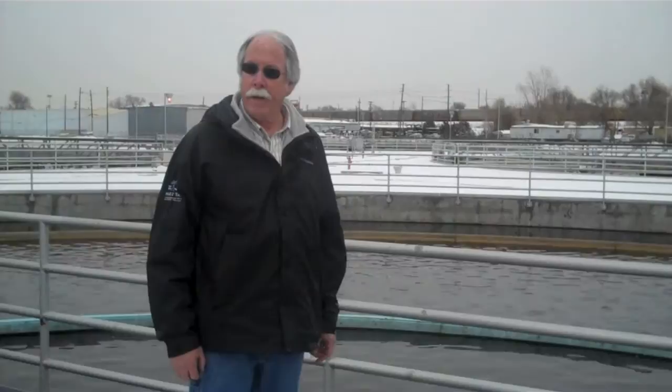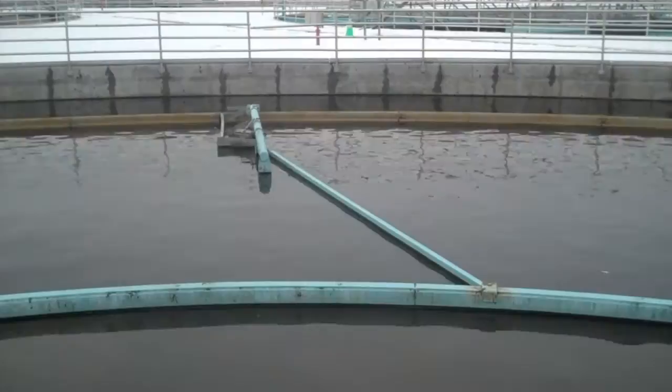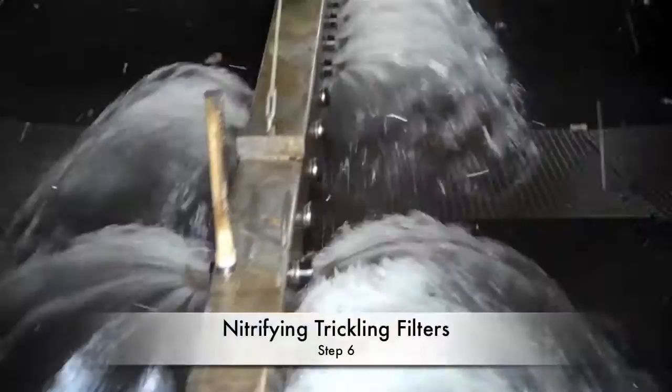These are our secondary clarifiers, following the solids contact tanks. What is happening here is that the solids treated and removed through the trickling filter and the solids contact tanks are allowed to settle to the bottom again like the primary clarifiers, except these solids return back to the solids contact tanks to recycle the bacteria going into the system. Basically the bacteria eat, they get a resting time here, then we put them back into the system to eat again.